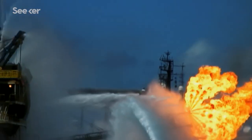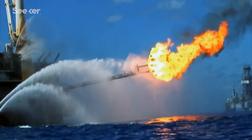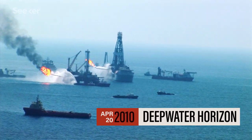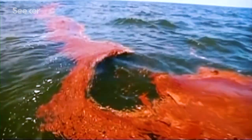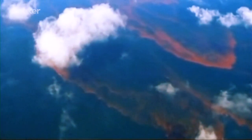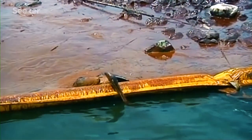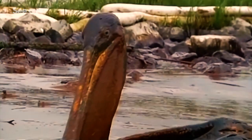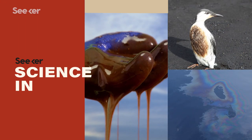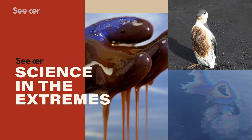The next oil spill won't be a matter of if, but when. Deepwater Horizon may have happened years ago, but significant research is still being conducted to learn as much as possible from the biggest oil disaster in recent United States history, and to find new, less toxic ways to reverse future oil spill damage.